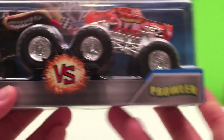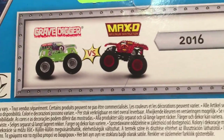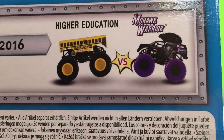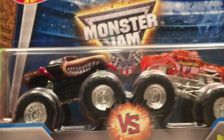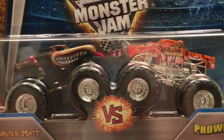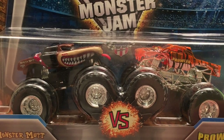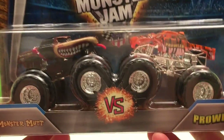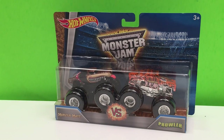This one is Monster Mutt versus Prowler. Here are a couple of the other ones you can get: Grave Digger versus Max D — my favorite — and Higher Education versus Mohawk Warrior. Now you probably know that I have both of these trucks already, and that's okay because it doesn't mean you have them, so maybe this is something you can look forward to for your next birthday or even Christmas. A duo pack with two cool trucks. So let's open it up and check them out.